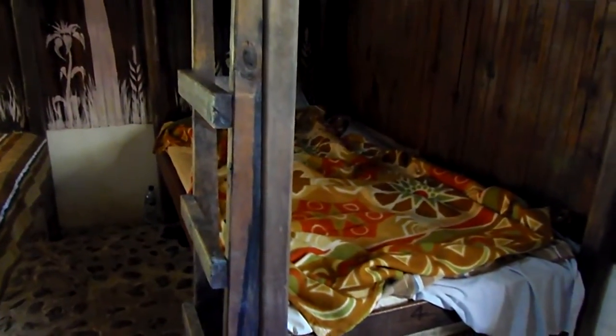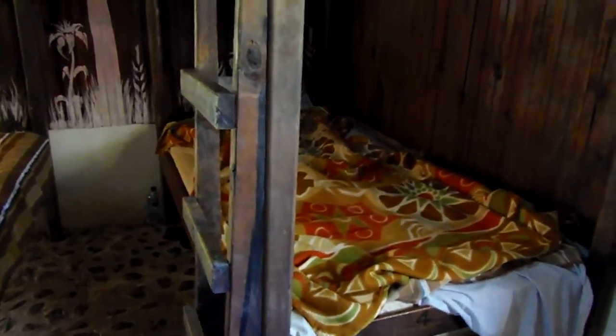Howdy folks! How's it going? Gabriel here. Greetings from a tiny village in central Guatemala where I'm in a dorm for the resort called El Retiro Lodge.